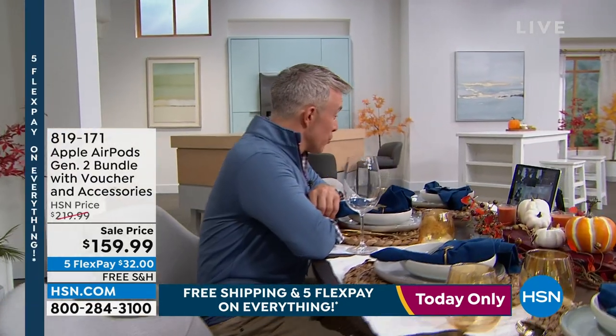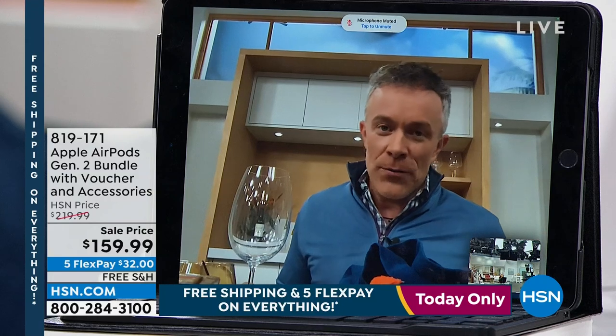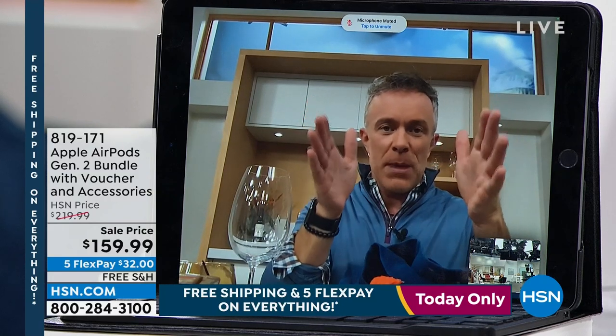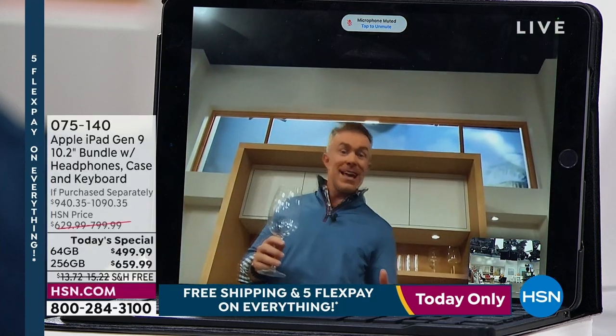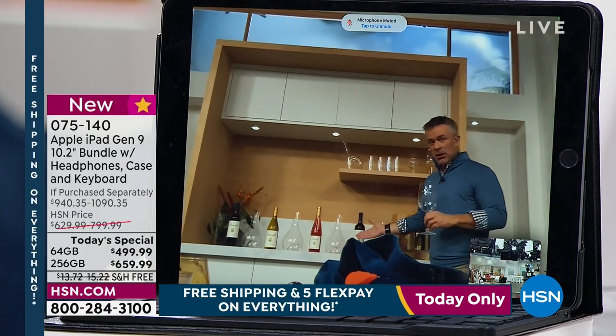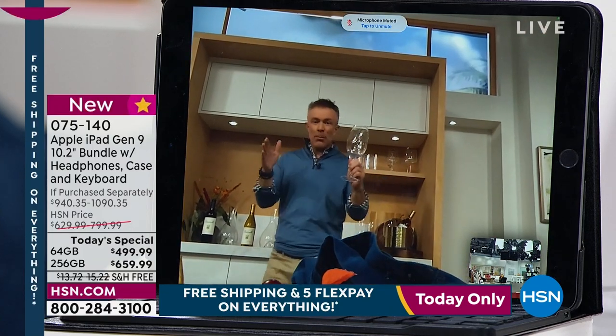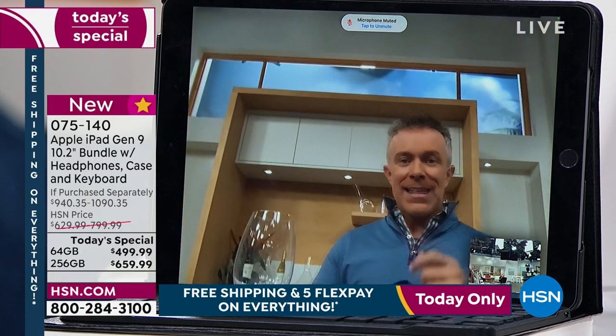Bill demonstrates FaceTime with Center Stage: he's wandered to the kitchen and is facetiming from there. Whether we can't make it to the holiday dinner, the birthday, or we want to see the kids open presents — we turn on the camera. The conversation goes on for a while, but I have the freedom to walk around because this has Center Stage technology. You're not stuck in those little Zoom boxes anymore.